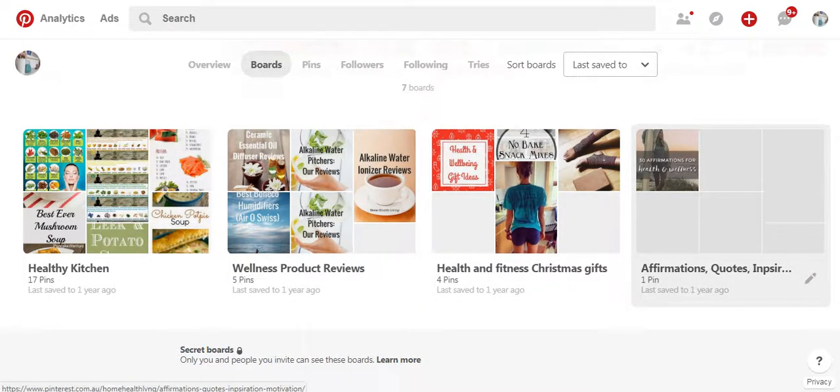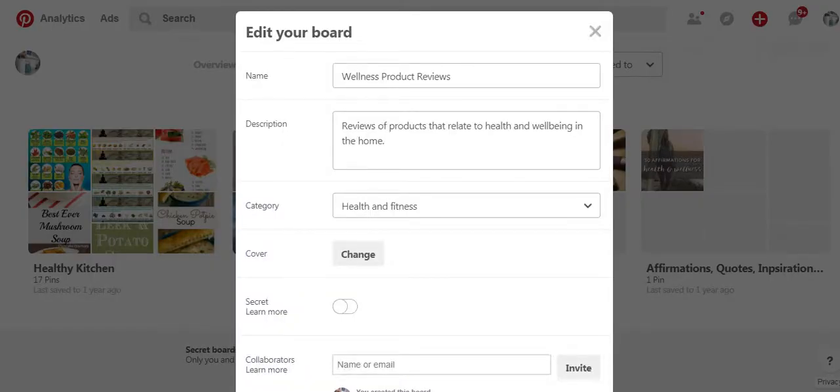So this is a bad example, but what I'm going to do now firstly to tidy that up is I am going to turn these three boards into secret boards. I'm not ready to grow these boards just yet, so rather than delete them I'm just going to make them secret, which means that nobody else will be able to see them except for me.